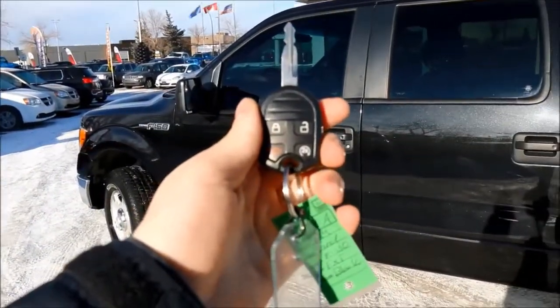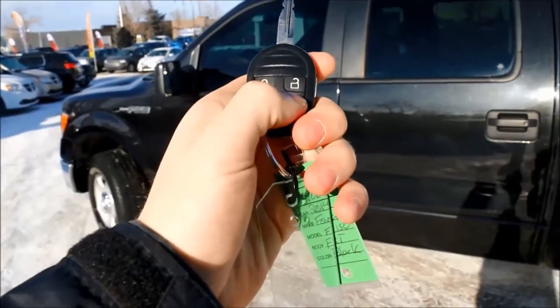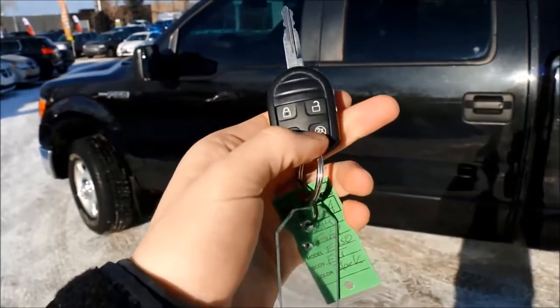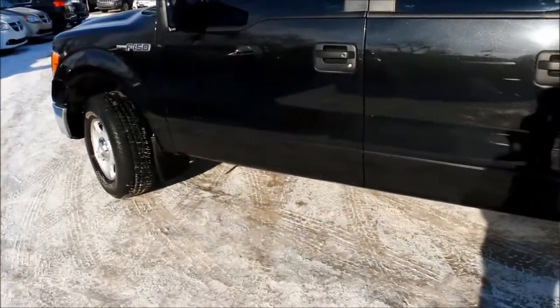Looking at your key, you do have your unlock, lock, and panic button with factory remote start, so you never need to get into a cold car again.